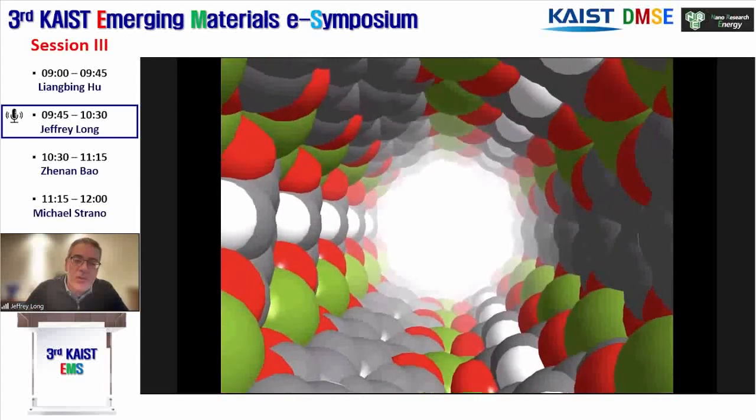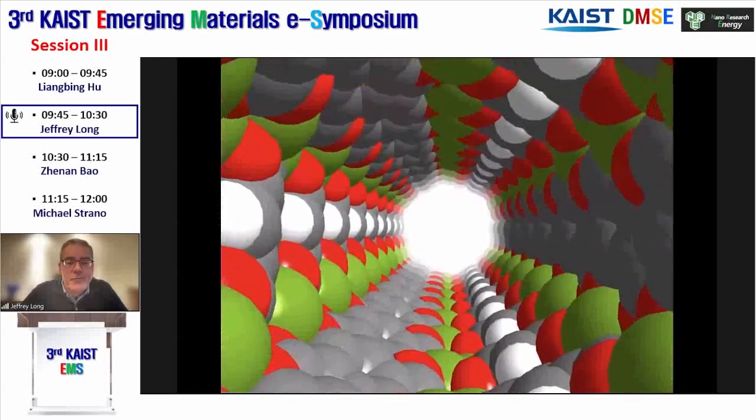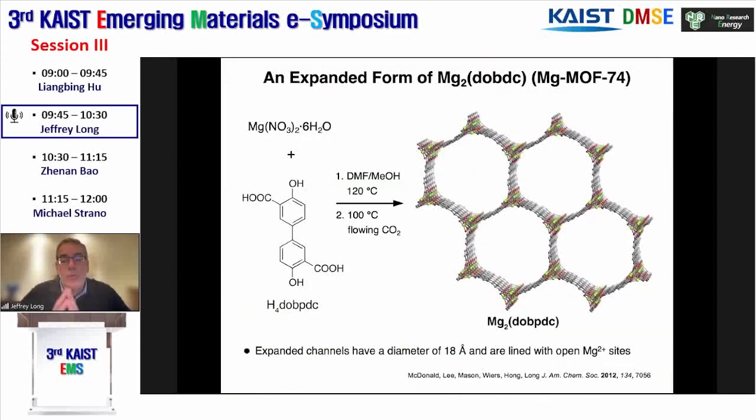The first thing we did was expand the channel to give more room. You don't want to be kinetically limited for diffusion of incoming and outgoing gas molecules. To do that, we simply replace the central benzene ring on the linker with a biphenyl unit. That leads to the same honeycomb structure, but now the channels are 18 Å in diameter instead of 12. We still have the same rows of metal cations running along each corner of each hexagonal channel, and for our purposes we use the magnesium cation as the metal node.